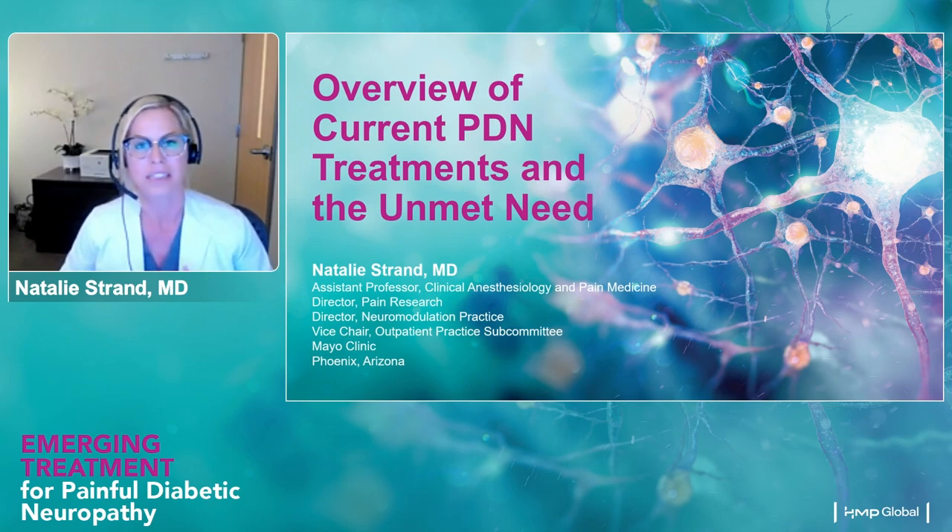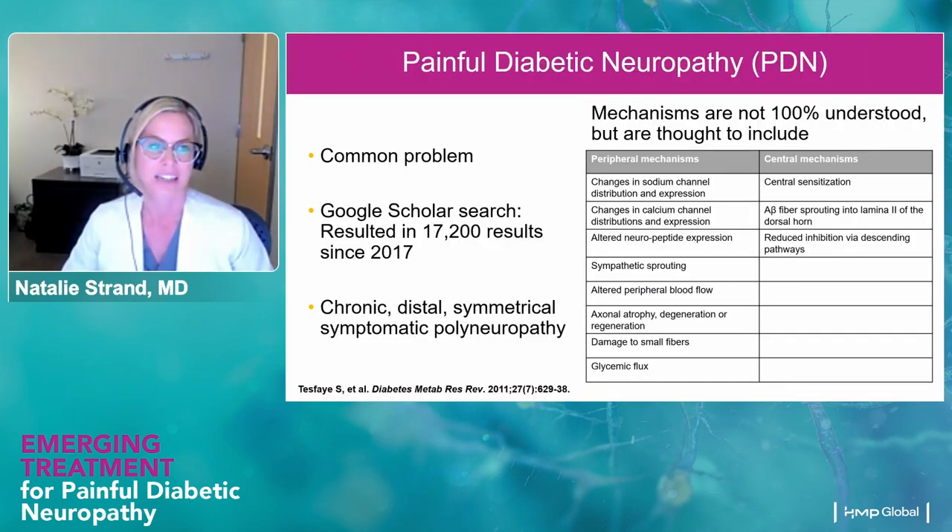Just to put it into perspective, five years ago the United States spent $327 billion on diabetes and complications — about five times what we spend on education every year. So this is not only a fiscal and resource utilization problem, but it's a huge problem for our patients. I'll review the current treatments, what's changed and what hasn't changed, and where we are today as far as treatment options.